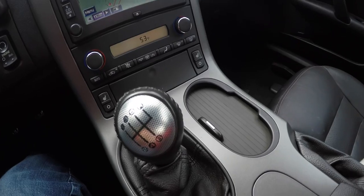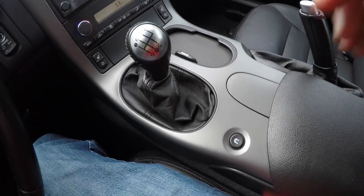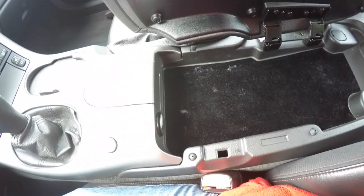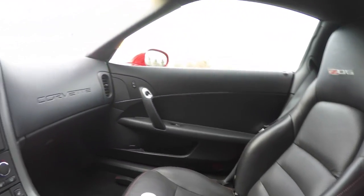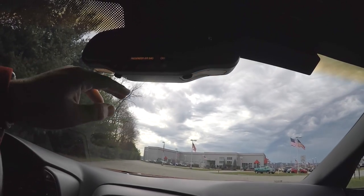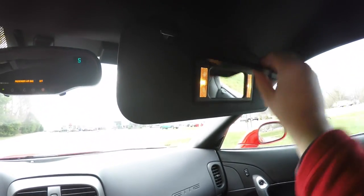There's a smart key fob, dual front cup holders, traction control, hand brake, and some storage in the center armrest with a 12-volt power point. Overhead you have an automatic dimming rearview mirror with integrated reading lights, integrated OnStar controls, a passenger airbag indicator switch, and an electronic compass. On the driver side sun visor you have the 3-channel HomeLink universal garage door opener and illuminated vanity mirrors.